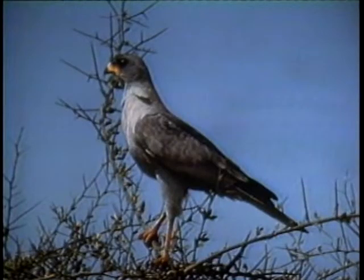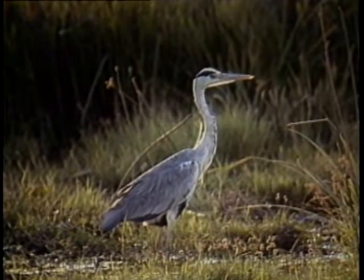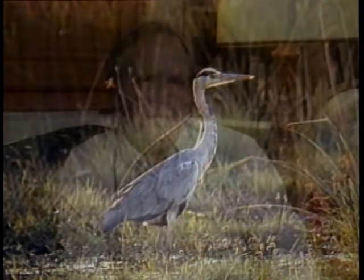Working from a safari vehicle with a bean bag, you can really use those lenses effectively and get clear shots. One of the challenging aspects of photographing in East Africa is that you have limited control over your subject.